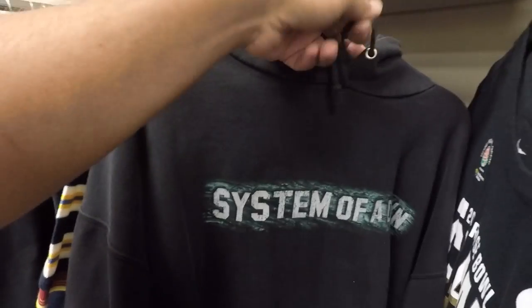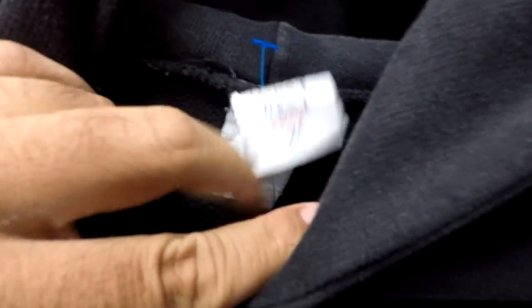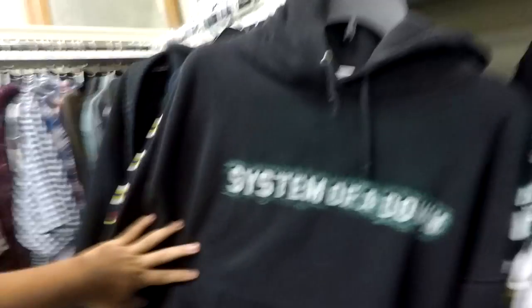Okay you guys, I am just starting in here, flipping through some of the hoodies. And look at this — System of a Down, Toxicity! Check out the licensing: 2001. That is again a glimpse of my childhood right here. What's it printed on? Pacific West USA. It's beautiful.